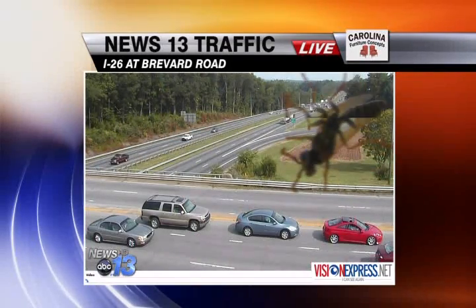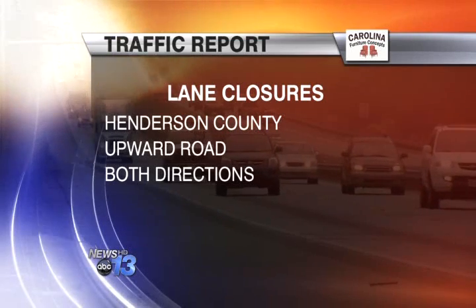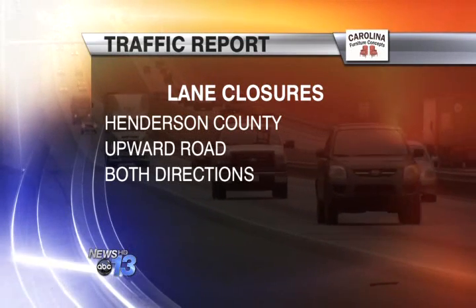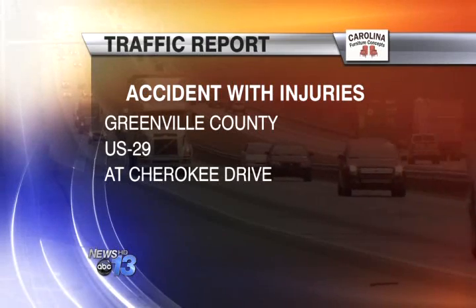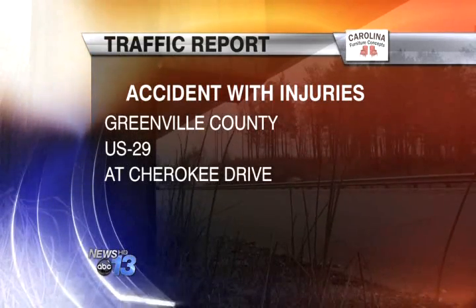But if you're heading to Henderson County, you may want to allow for extra travel time. There are lane closures near Hendersonville Road at Upper Road in both directions. And in the upstate, there's an accident with injuries on U.S. 29 at Cherokee Drive. The road is blocked by that wreck.